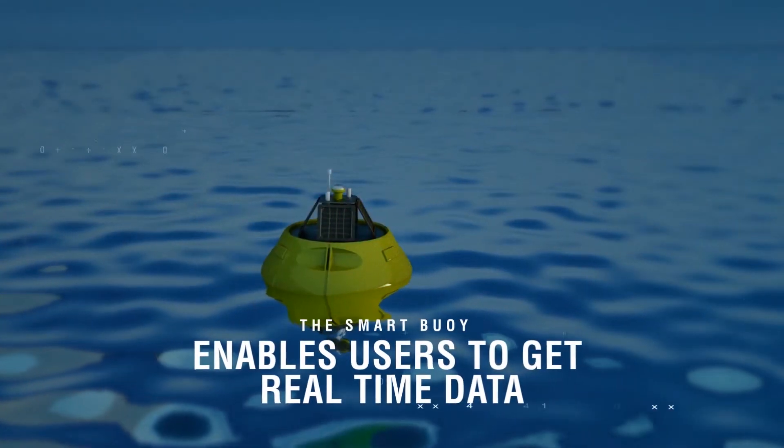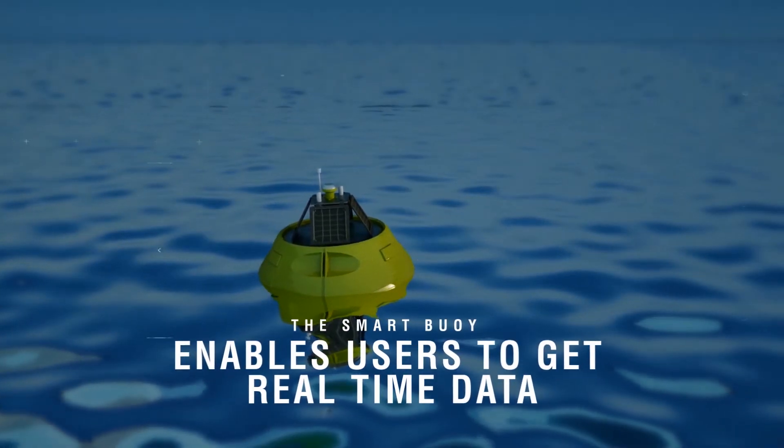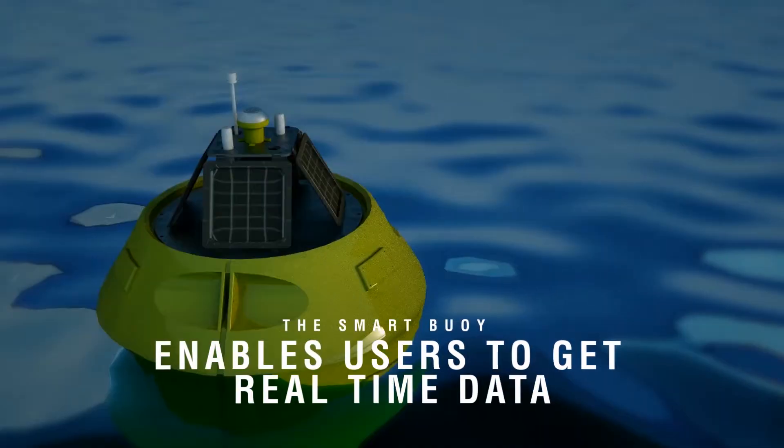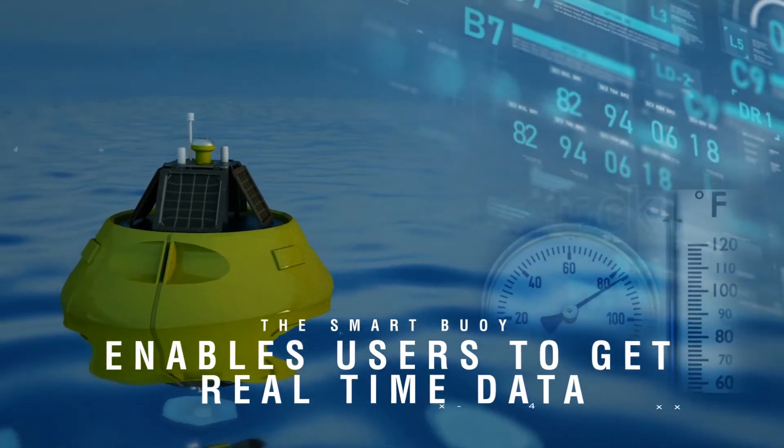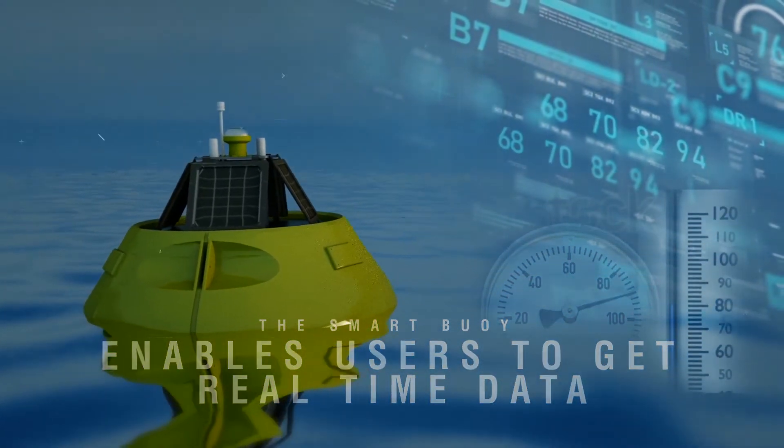The SmartBoy enables users to get real-time data through wireless telemetry from a range of sensors mounted to and powered by the platform. It provides knowledge that would enable better understanding of the coastal environment.